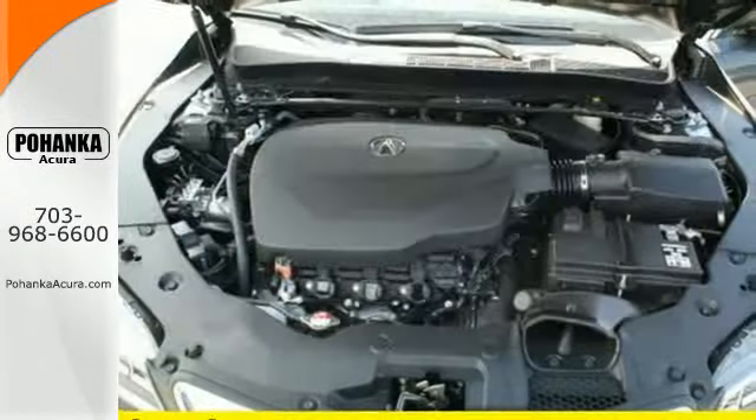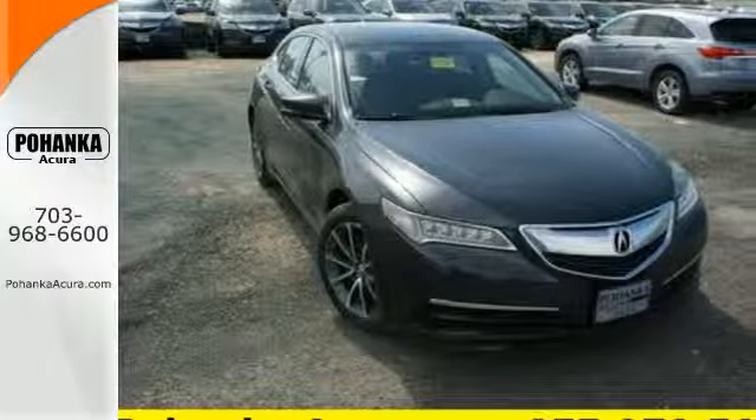The blind spot indicator helps you maneuver through traffic. Let the rhythm of the road take you when you test drive this TLX today.